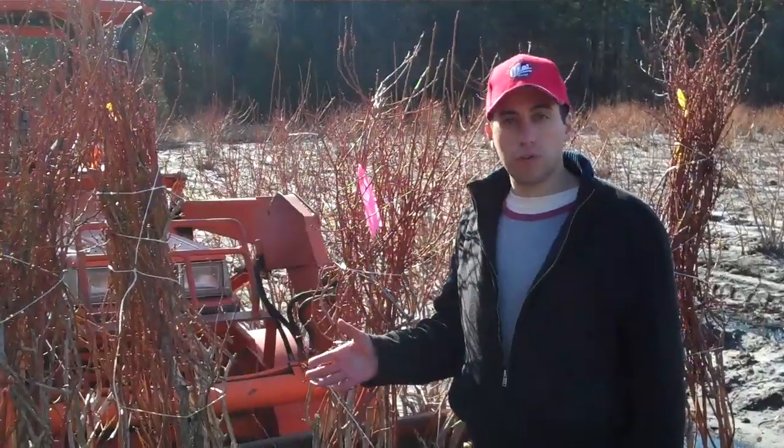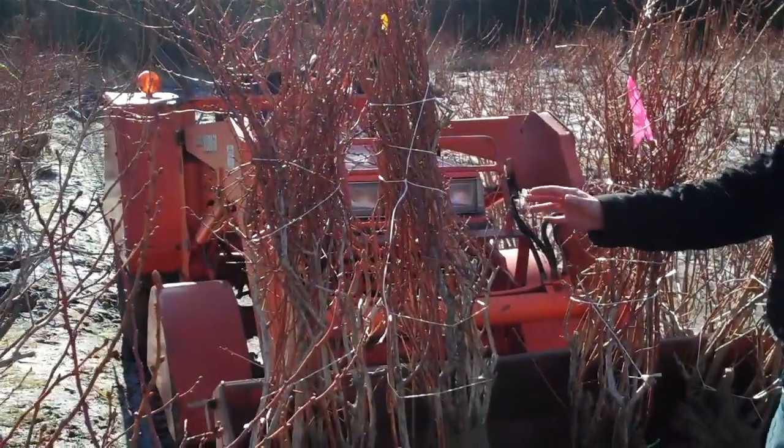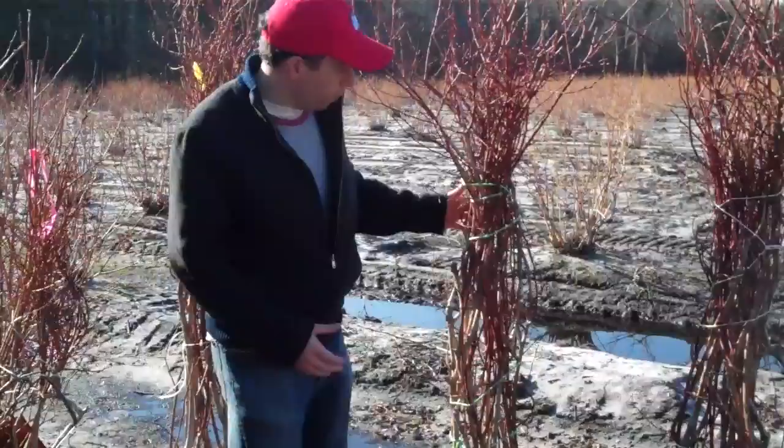Our family has over 32 different varieties of premium blueberry plants. These are fully mature blueberry bushes — they are four to six feet. You'll see here they are four to six feet.